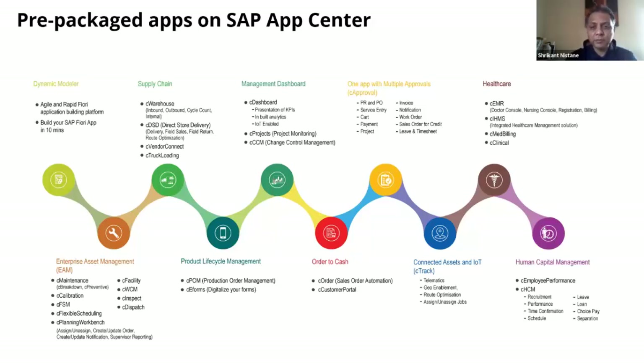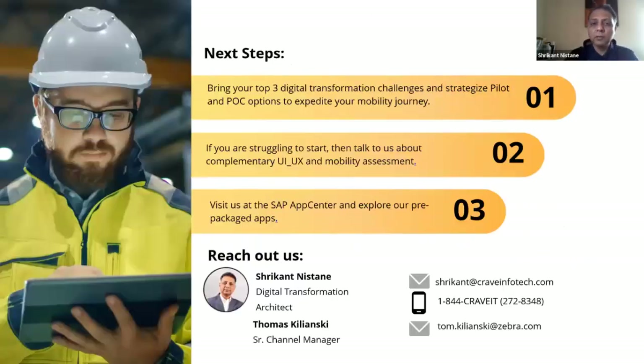Most of our applications — particularly supply chain, EAM, warehouse, direct store delivery, and asset management — are RFID enabled. Please reach out to us; contact details and our toll-free number are available. Bring us your three digital transformation challenges in warehouse or manufacturing, and we can help you put together an RFID journey or location services solution to digitize your processes and drive efficiencies.